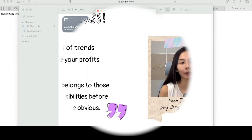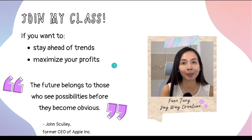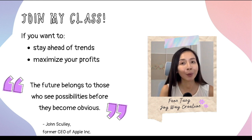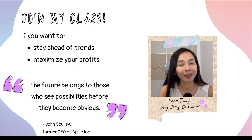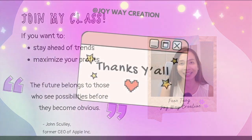By joining my online class, you will learn how to connect your digital planners to Apple and Google calendars without any hassle. This will keep your products ahead of the trend and maximize your profits. As the former CEO of Apple, John Scully, once said: 'The future belongs to those who see possibilities before they become obvious.' So don't wait until it's too late — join my online class and bring your online business to the next level. I can't wait to see you in my class.